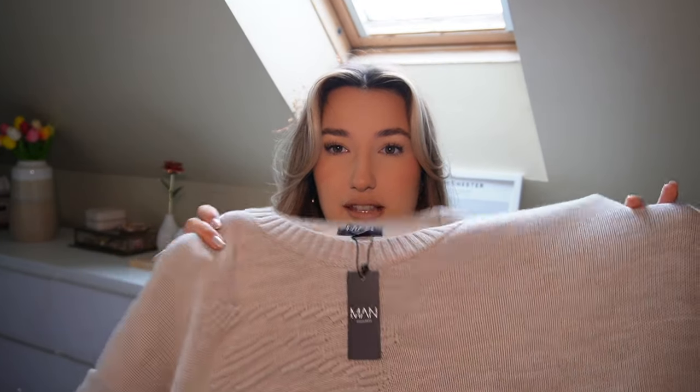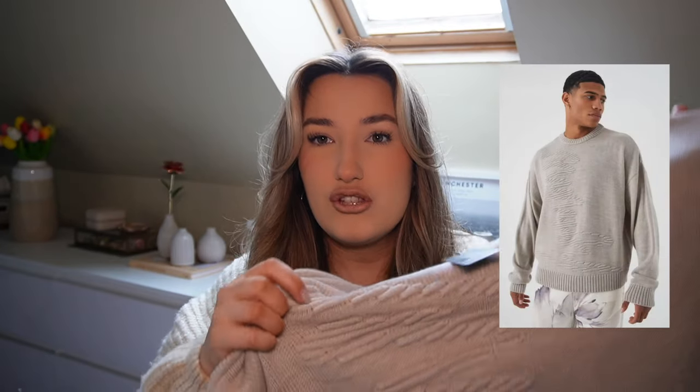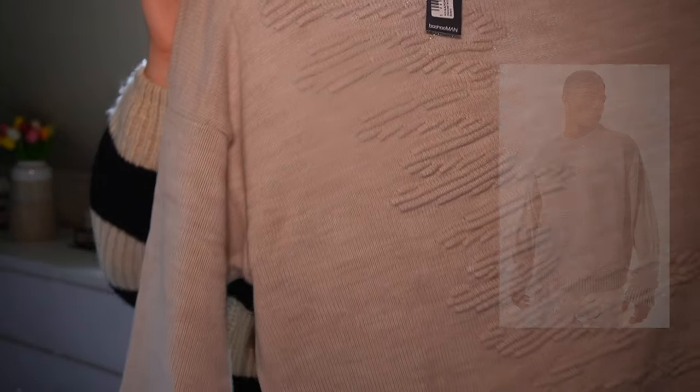Next up, I ventured into the Boohoo Man section and picked up this knitted jumper. I quite liked it because it's got a 3D pattern on it and I obviously like the color — I like neutrals if you can't tell. It's not extremely soft but it is softer than I thought it was going to be. On the website this is an oversized 3D graphic detail knitted jumper, and I picked up a size small because it was men's and already oversized.